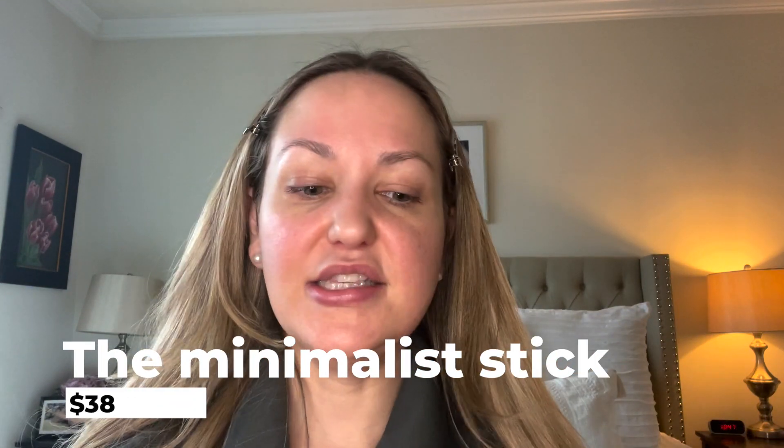I'm going to go in now with their complexion stick — this is shade Bisque. It is not a concealer and it is not a foundation; it is both. You guys can just use this on spots where you have a little blemish or a little irritation, or you can use this everywhere. I'm going to use this everywhere.